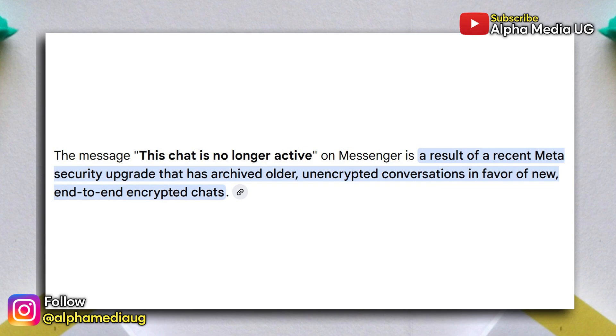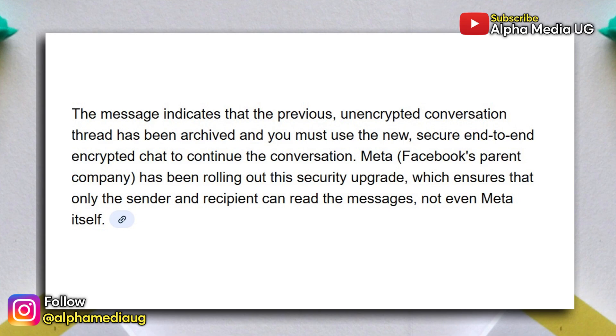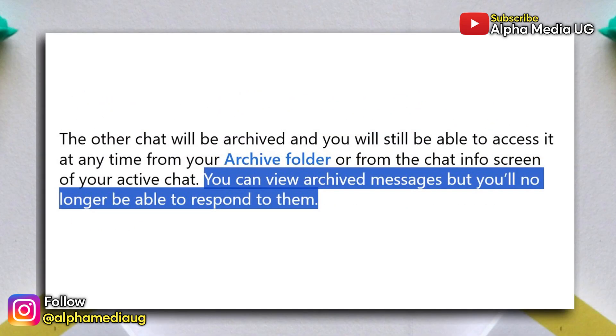Meta is currently making end-to-end encryption the default on Messenger. That means if you had both a normal chat and an unencrypted chat with the same person, Messenger is now disabling the old non-encrypted version. The non-encrypted chat gets archived and becomes read-only, meaning you can still scroll through the message history, but you can't send new messages, react, or interact with it anymore.